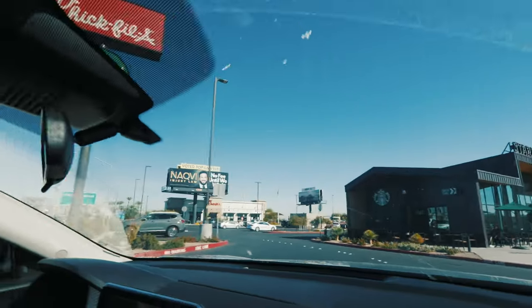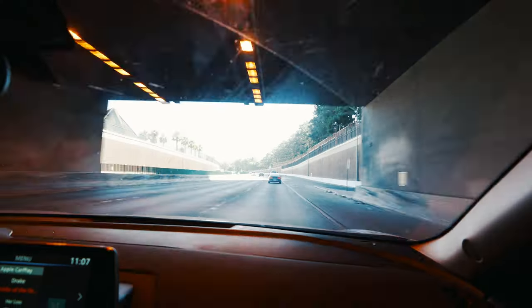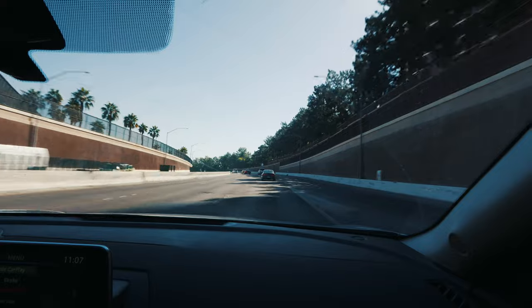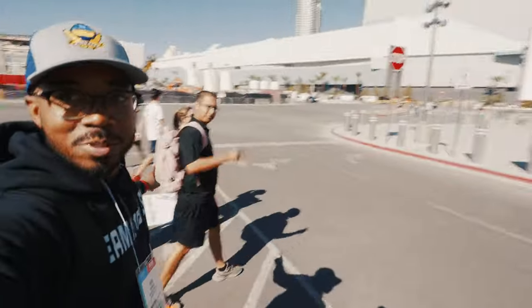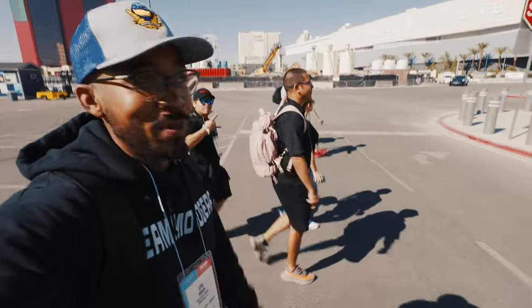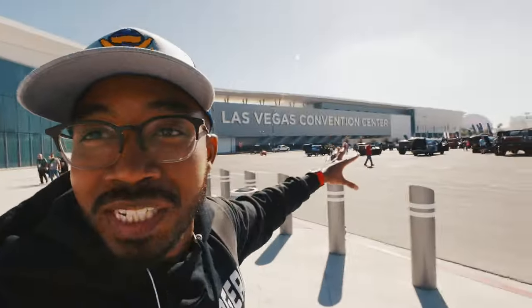All right, just got to the show. SEMA is definitely doing it well. Trust me guys — if you've never been here, this space is massive. This is just one of the halls and you guys can't even begin to understand just how big this space is. Right now we're going to go inside and see what's in store.